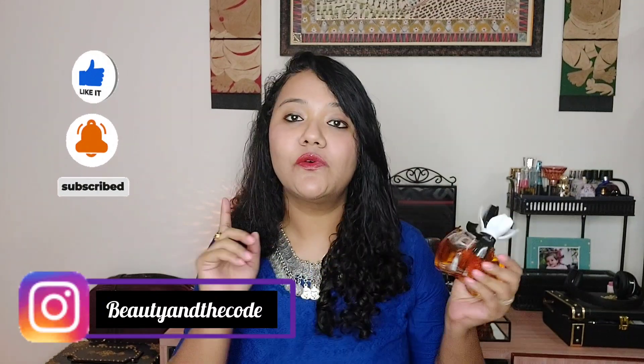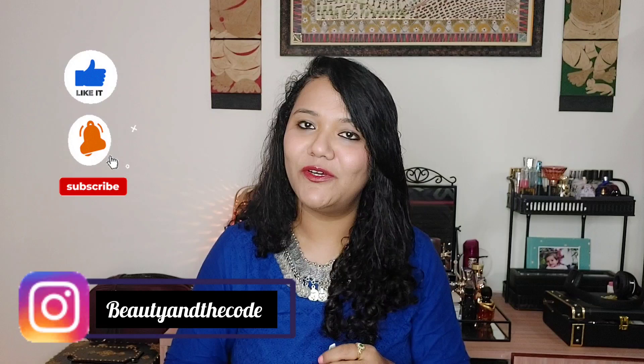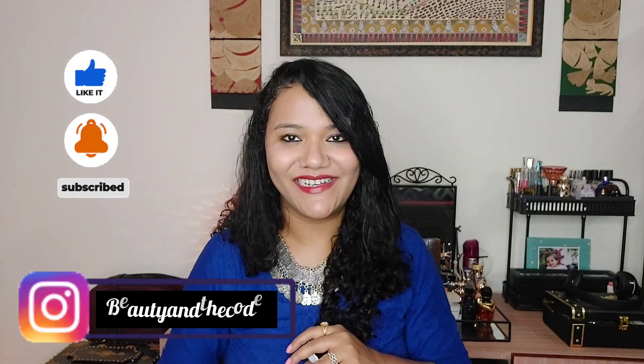Before we begin, make sure that you've subscribed to my channel, hit the bell notification, and follow me on Instagram. And now let's get started.